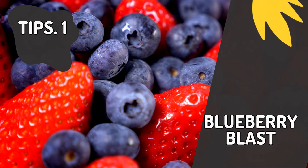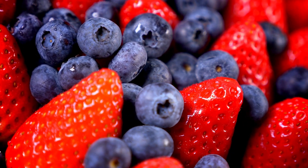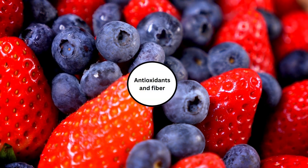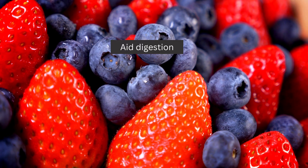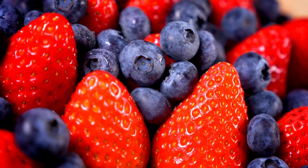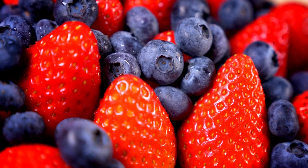Tip 1: Blueberry Blast. Our first superstar is the blueberry. Packed with antioxidants and fiber, these little berries can help combat inflammation and aid digestion. Snack on them or toss them into your breakfast for a delicious and healthy boost.